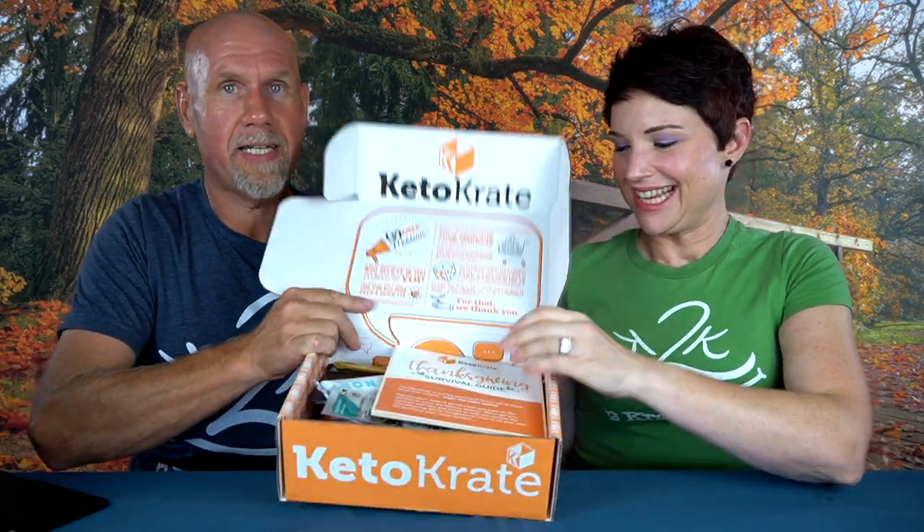We love keto crate because it gives you different products that are new to the market — things that are out there that maybe you don't want to buy 20 of. For example, we recently got these little cookie bites called the Rebels, and I would have never purchased those because they were like $7 bags — very expensive. But they were so crazy good. We tried them in the crate and then we ordered them, and one of our subscribers had a 50% off coupon. So that's one of the things we love about keto crate. Let's open up the November 2019 keto crate.